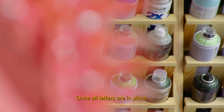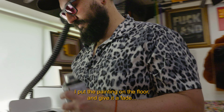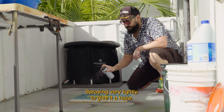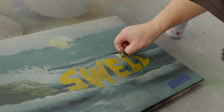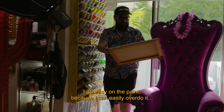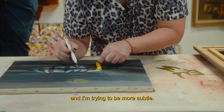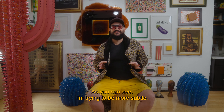Once I have all the letters placed, I put the painting on the floor and apply a gradient — I try to spray the paint from very high up to generate this diffused effect. I check how much contrast has been generated so the text is legible. I try not to apply too much paint because I tend to cover more than intended; I'm trying to be more subtle.